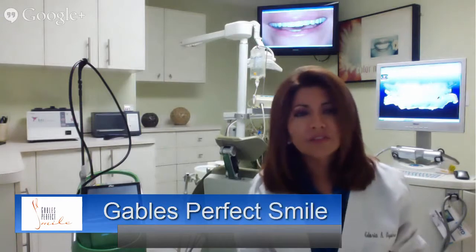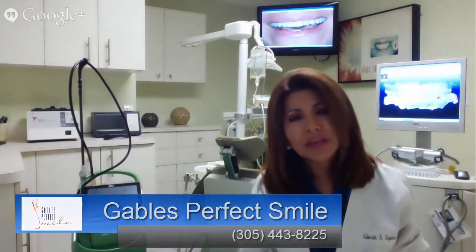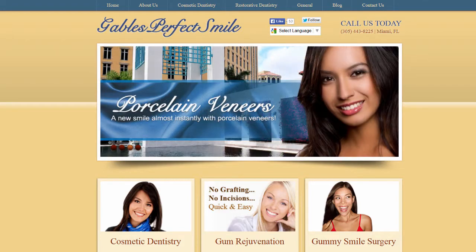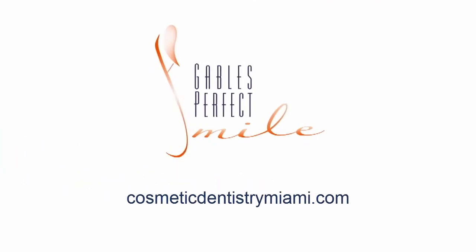Thank you very much for watching this video today. If you have any questions, please call the office at 305-443-8225 or you can visit us at www.ospinedentistrymiami.com. Thank you.